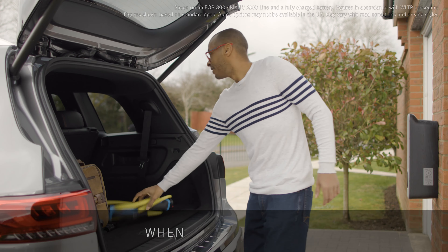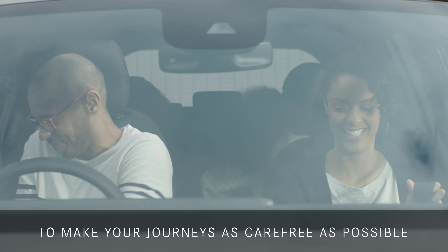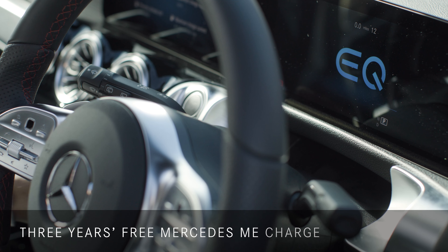whether you're planning a trip to Brighton or Bruges, the EQB can take you there in comfort and style. To make your journeys as carefree as possible, the EQB also comes with three years' free Mercedes me charge subscription.